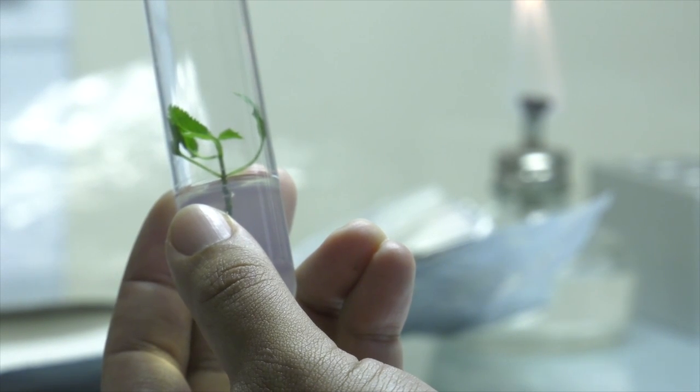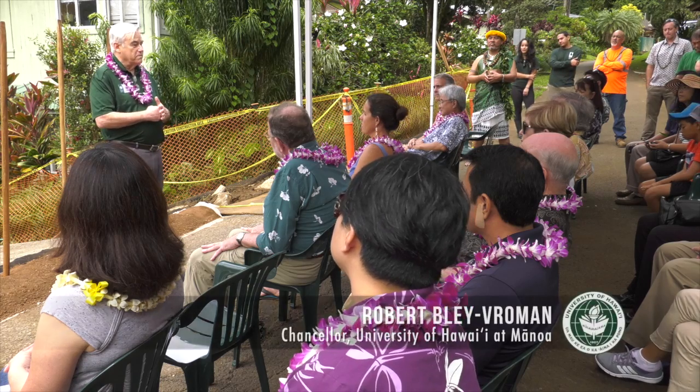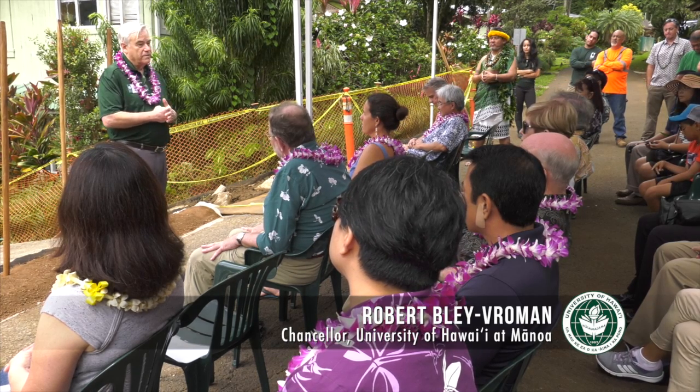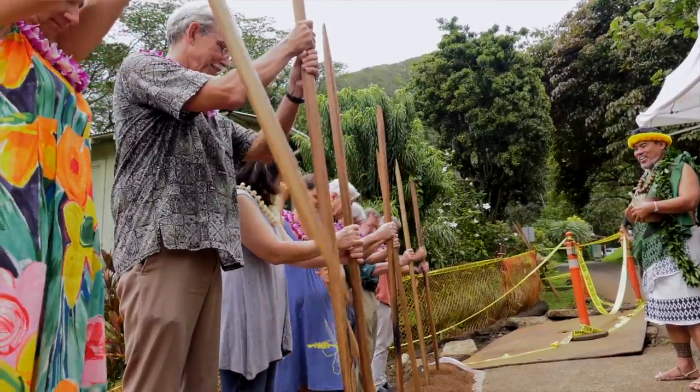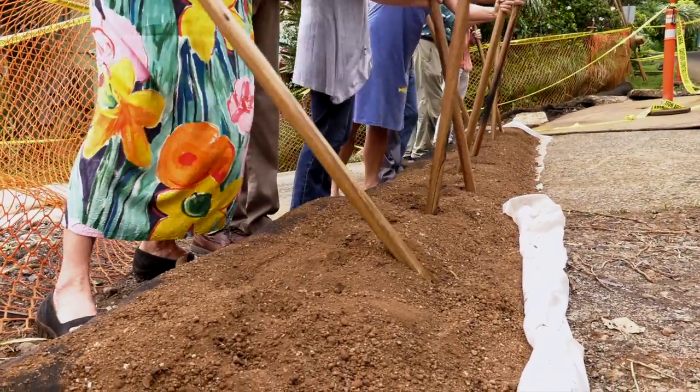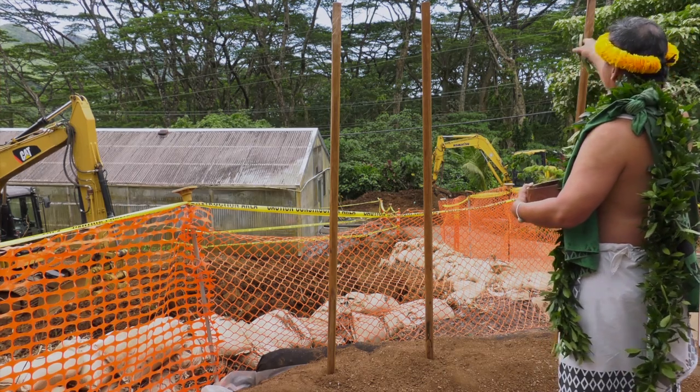With funding from philanthropic foundations, the state of Hawai'i, and the university, it is being hailed as a model for public-private partnership. This is one of the most important bridges that we build from the university, the Arboretum, to the community. Construction of the Micropropagation Laboratory is expected to be completed in 2017.